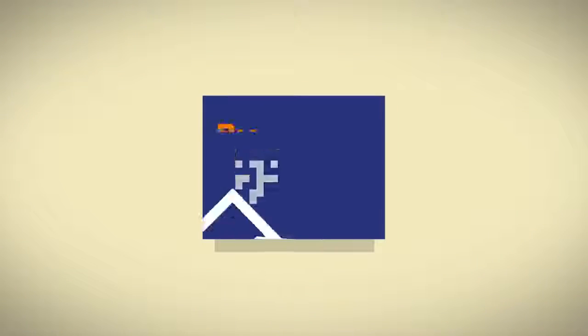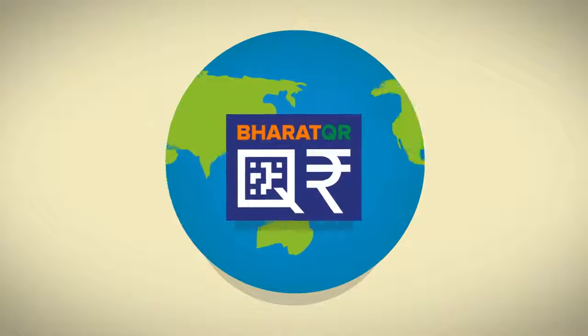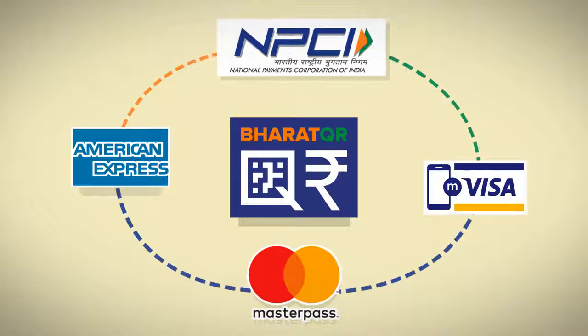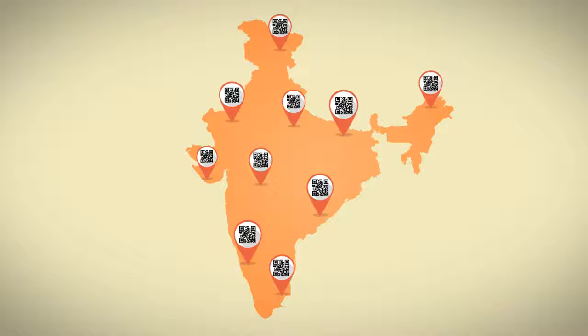Introducing Bharat QR — universally one-of-its-kind solution. Bharat QR is globally the first of its kind, a collaborative initiative of the payment networks NPCI, Mastercard, Visa, and American Express to standardize QR code payments in the country.